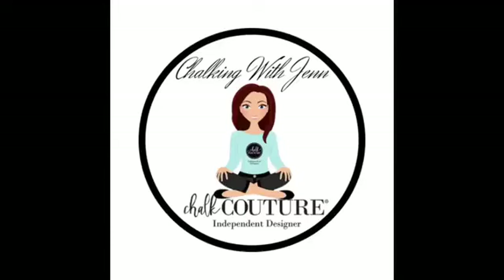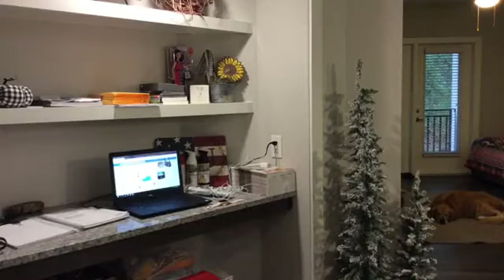Hey everyone, welcome! It's Jen with Let's Get Chalkin' with Jen, Independent Couturier with Chalk Couture. As you guys come on, please make sure you say hello to me — I would love to welcome you. If you are catching me live, you will see the big red live box in the upper left-hand corner, which means we can chat right here live on Facebook. If you are watching the replay, make sure you give me a hashtag replay. And if you're catching me on YouTube, please make sure you subscribe to my channel.